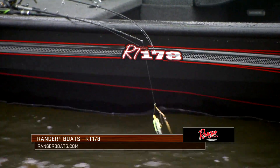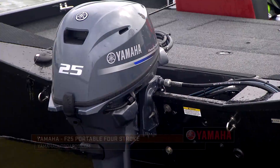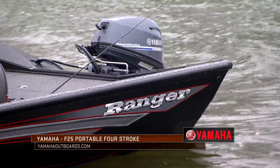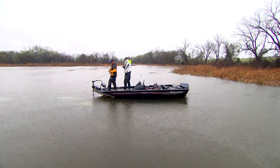Our setup for this trip is really cool — one of the many different models of Ranger aluminum boats. It's perfect for a lot of different bodies of water. It's got a little 25 horsepower Yamaha motor on it. You talk about fuel efficiency and quiet — that's it to a tee. Some of the very best lakes out there have horsepower restrictions, like this lake has a 25 horsepower restriction.